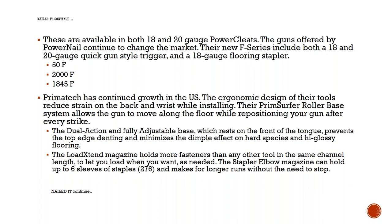Primatech — the 50F and the 2000F. The 50F is their flooring stapler, and it's pretty impressive. The 2000 and 1845 had a couple of changes with the trigger — a safety trigger — and it has a quick-gun mode so you can really get after it when installing. One of the really great features is the shoe or boot at the end of the chamber where your fasteners go in. It's so easy to adjust now — just with one lever you can swing it up and down to fit whatever application you need.